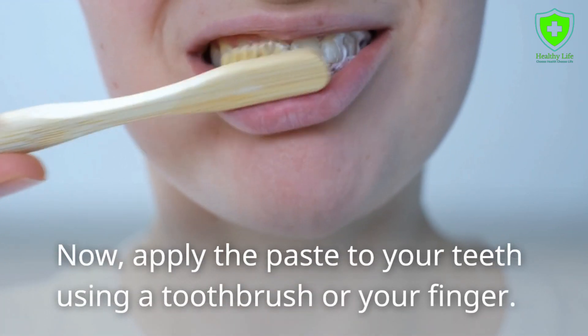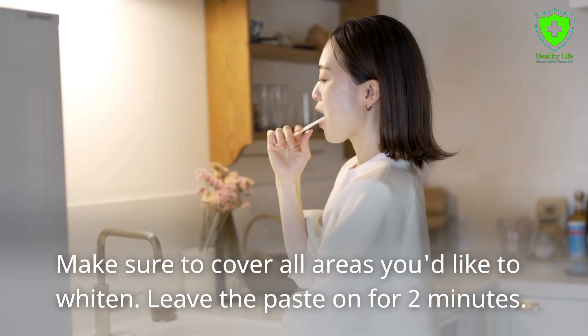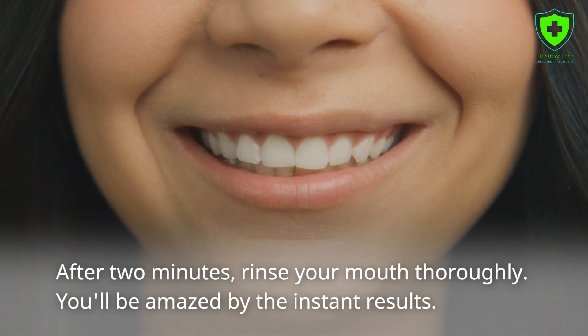Now apply the paste to your teeth using a toothbrush or your finger. Make sure to cover all areas you'd like to whiten. Leave the paste on for two minutes. After two minutes, rinse your mouth thoroughly. You'll be amazed by the instant results.